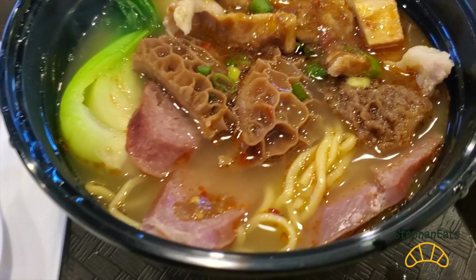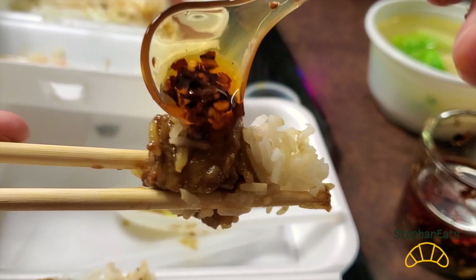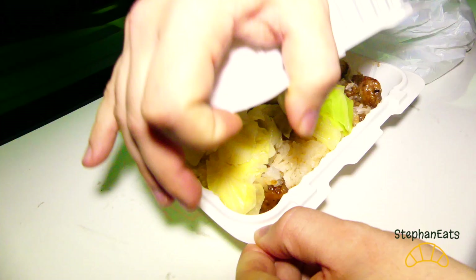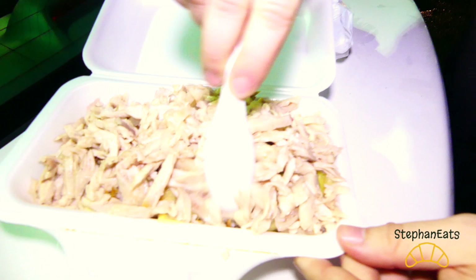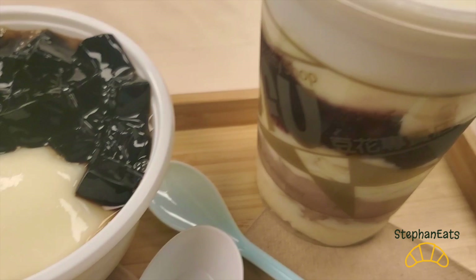Let's get started. Hi guys, welcome to Stefan Eats and this is our second episode of Cheap Eats. Today we're going to focus on a city that for me might be the king of cheap eats and hidden gems — possibly in Canada, maybe even North America. We're talking about Richmond, British Columbia. The first place we are going to is Paul's Kitchen.